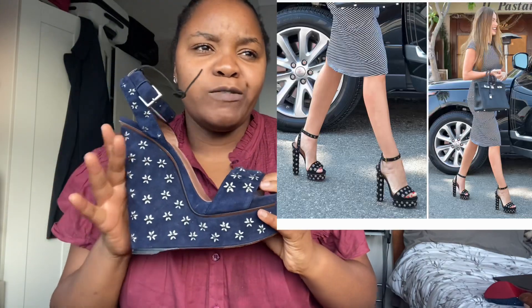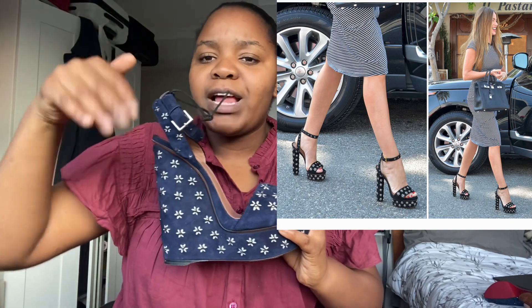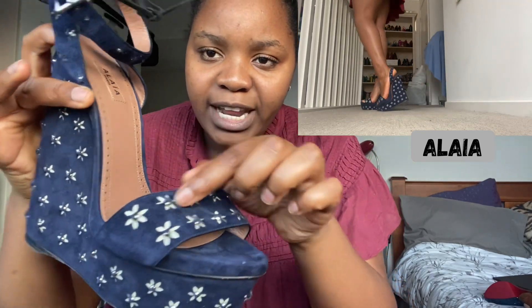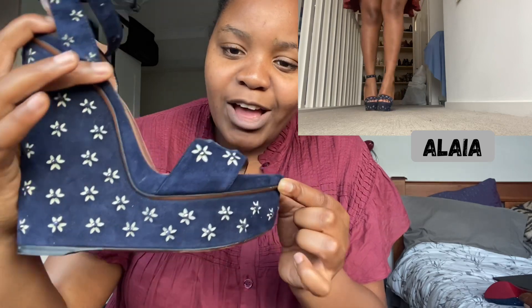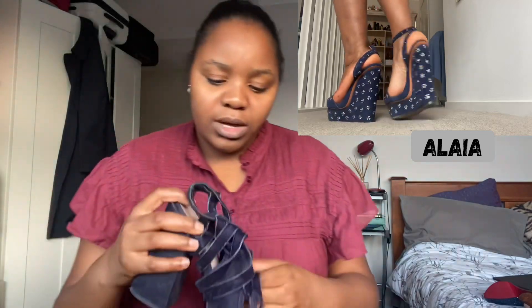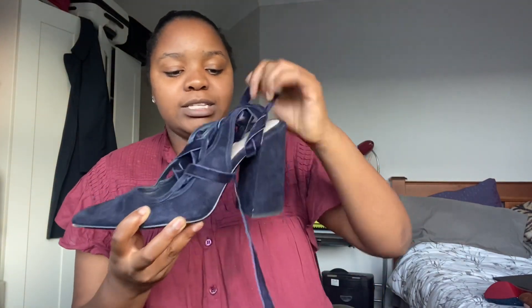Next is absolutely one of my favorite shoes in my entire wardrobe — this is an Alaia platform wedge. Sofia Vergara had the black version of the platform sandal, and that's the only other person I can reference. Absolutely stunning; I have a thing for suede, and look at the detail — these are little cutouts in the suede leather that make flowers. Oh my goodness, I love these.